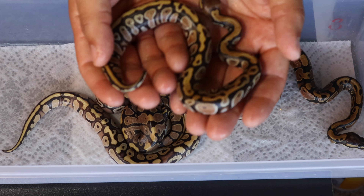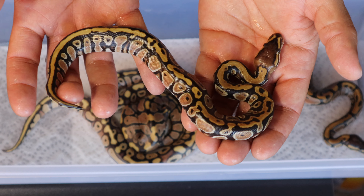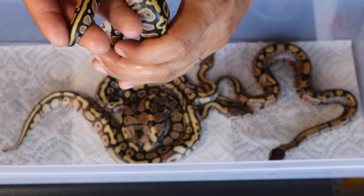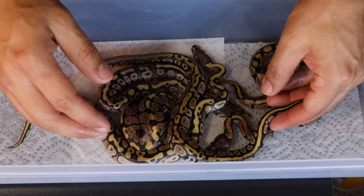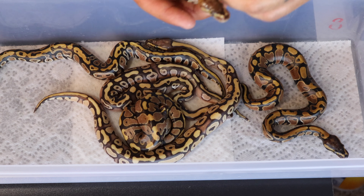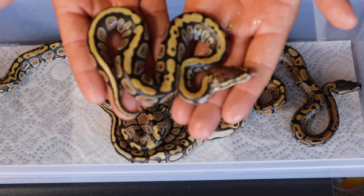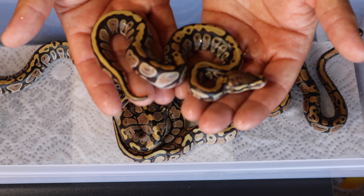Right here we have a cypress vanilla — look at that, isn't that so freaking cool! And it's a female. A lot of girls here. And again we have another cypress vanilla — I really like how they came out.